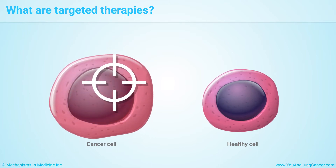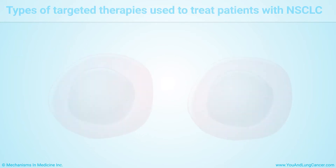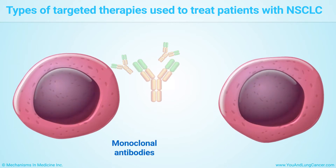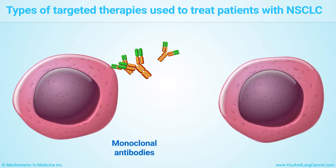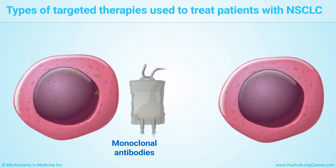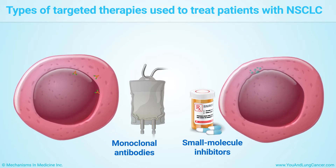Targeted therapies attack specific changes in cancer cells that make them different from healthy cells. Many of these drugs are used only in patients whose tumors test positive for the drug target. The two main types are monoclonal antibodies, given through an intravenous or IV line, and small molecule inhibitors that target changes inside cancer cells, which come as pills taken once or twice a day.